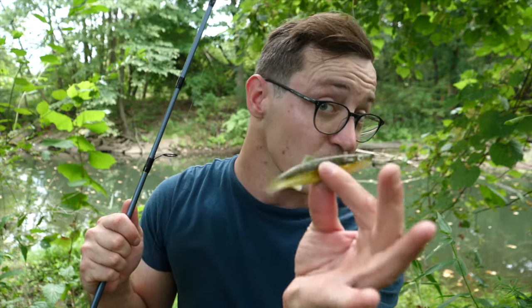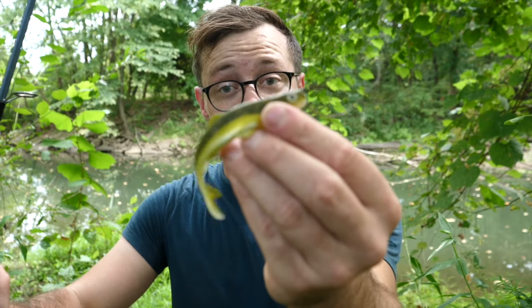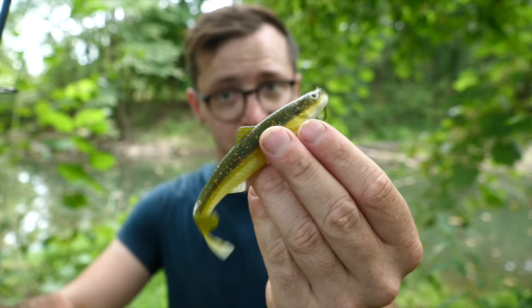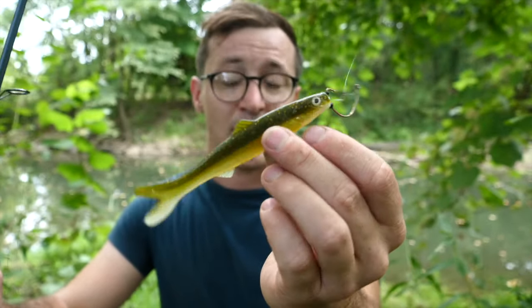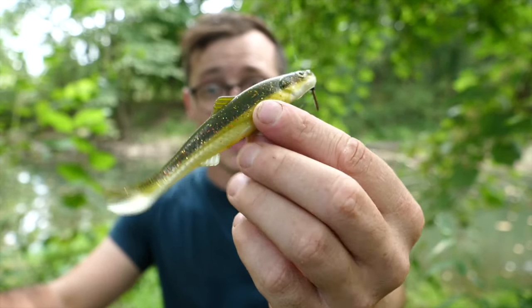That does come with a benefit though. Because this bait is so light, when it hits the water it barely makes any splash or any sound. The creek I'm fishing gets a ton of pressure and the water is crystal clear, so having a bait that lands very delicately on the surface has actually gotten me a couple of bites and caught me a fish. There are downsides to the light weight, but there's also a positive side — it is rather stealthy.